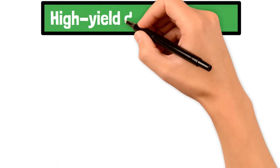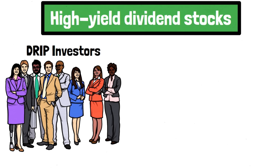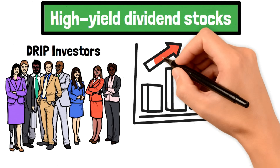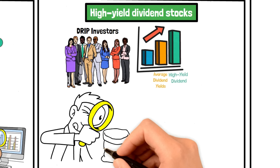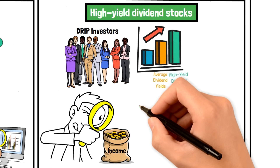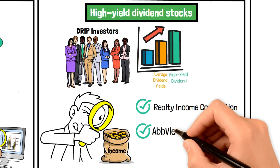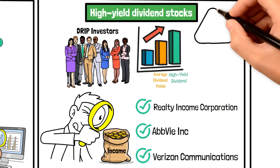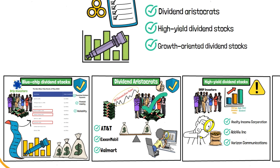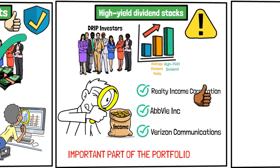High-yield dividend stocks offer another avenue for DRIP investors to explore. These stocks typically have higher-than-average dividend yields, making them attractive for income-focused investors. Examples include Realty Income Corporation, AbbVie Incorporated, and Verizon Communications. While high-yield dividend stocks may carry more risk compared to blue-chip or dividend aristocrat stocks, they make up an important part of the portfolio.